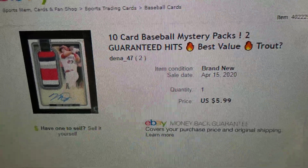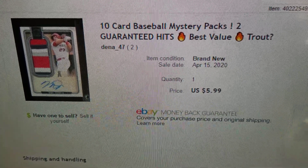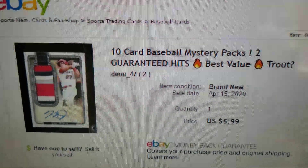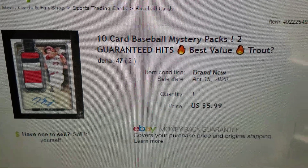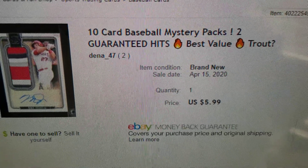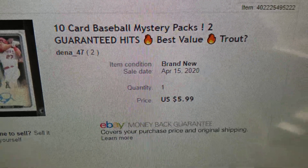This is what I purchased. It was a 10-card baseball mystery pack with 2 guaranteed hits, and the best card you could possibly get is the Mike Trout shown on here, which looks like a cut of part of one of the letters on his jersey with an autograph numbered to 15.